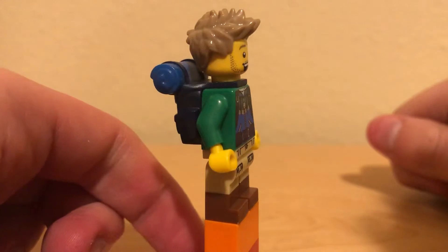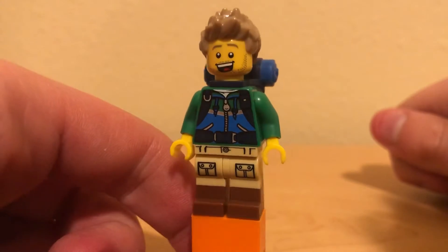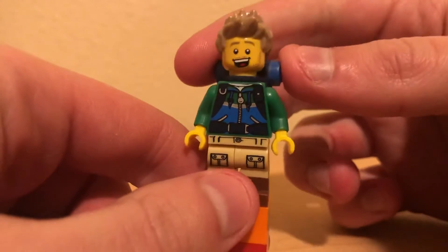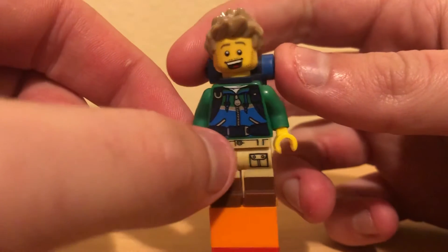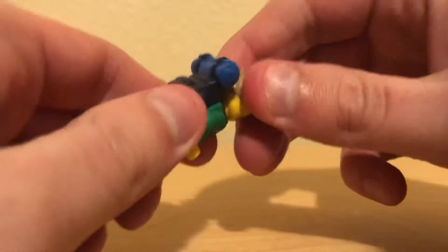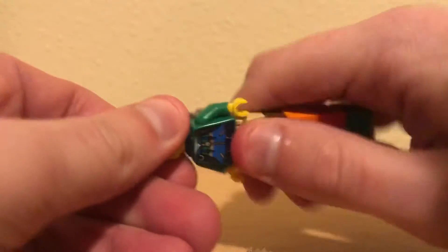Really like the dual molded legs. Pretty decent printing for those pockets right there. Really nice sweatshirt print too — it's got some printing on it to represent the straps of the backpack piece, which is pretty unique, not something you see them do a lot.